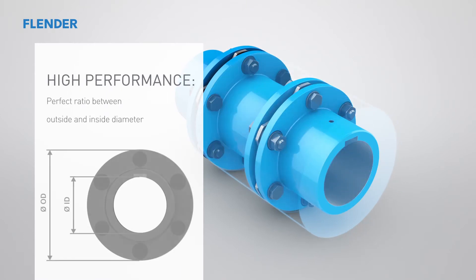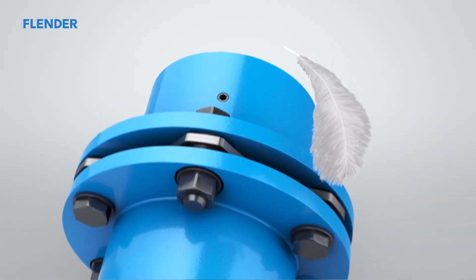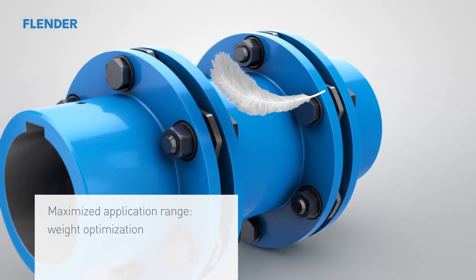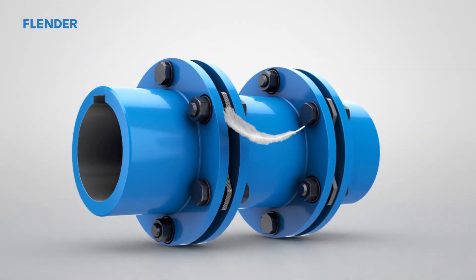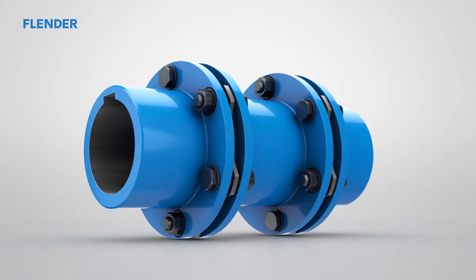The NRPEX is equipped with a perfect ratio of inside to outside diameter. Not least, this ratio significantly determines its performance. It is supported by an increased peripheral speed of 110 meters per second. One reason for this speed capacity is the considerable weight reduction resulting from the new generation of couplings — a further added value incorporated into NRPEX's maximized application range.